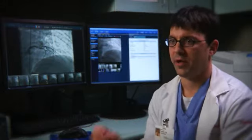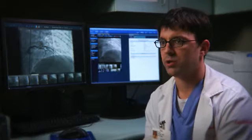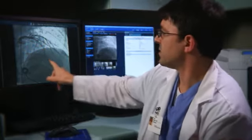We perform this by putting a catheter into the groin and threading it up through the major artery in the body called the aorta, and placing the tip of the catheter in the coronary artery, which is the artery that supplies blood to the heart. There's a wire that we pass through this catheter that's about the size of a human hair.